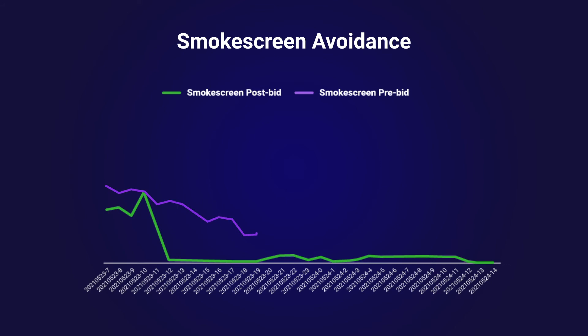DV is keeping our clients safe from Smoke Screen through pre-bid avoidance and post-bid blocking. As we continue to see ad requests coming in, shown on the purple trend line, DV prevents the spoofed inventory from being sold by activating avoidance before the bid happens. With pre-bid avoidance, the fraudulent impressions drop off to almost nothing, as shown on the green trend line.